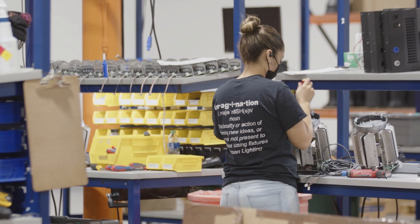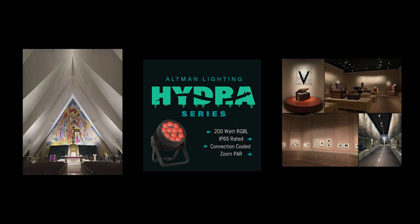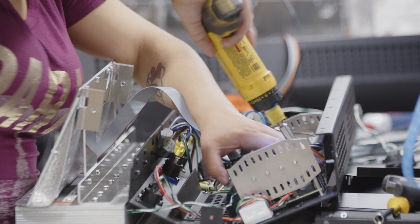I've been working for Altman for 31 years — it's like family. The great thing about our product is quality. We love our quality and we put a lot of work into it.